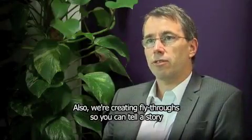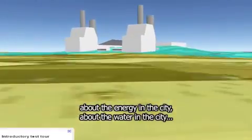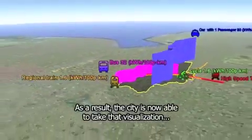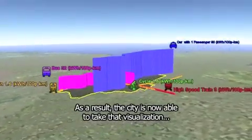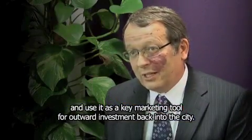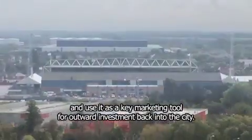We're also creating fly-throughs, so you can tell a story about the energy in the city, about the water in the city, about the transport in the city. As a result, the city is now able to take that visualisation and use it as a key marketing tool for outward investment back into the city.